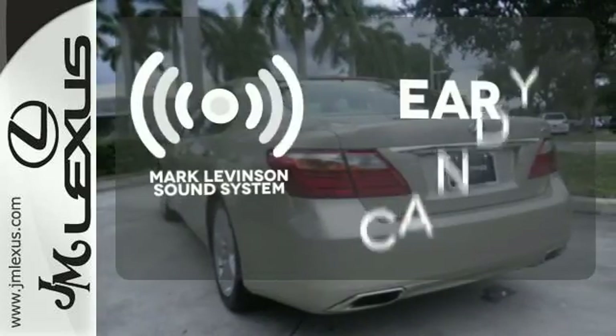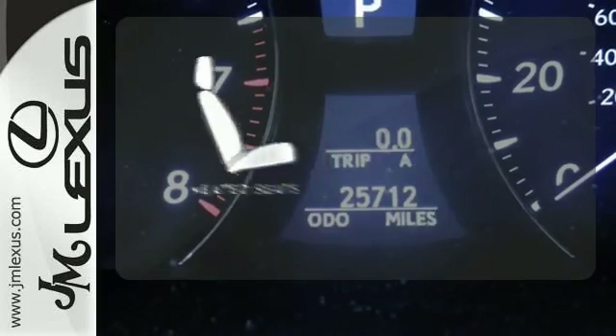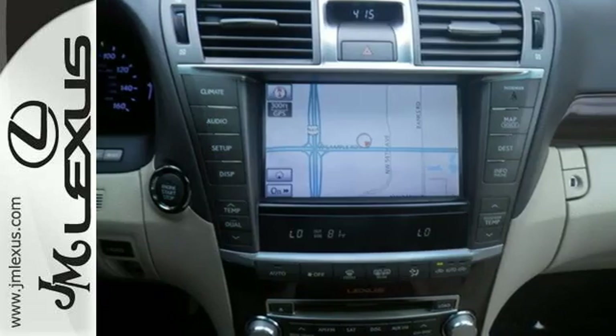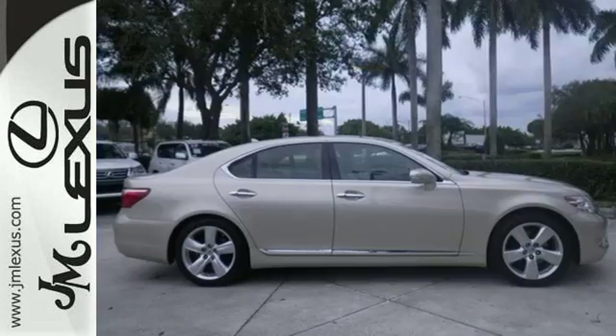Mark Levinson's sound system gives you a rich listening experience. Ward off the chills with heated seats. Have fun behind the wheel with a V8 under the hood. With a supple ride and gorgeous interior, this LS is the ultimate in luxury and comfort.